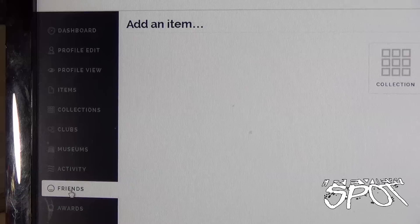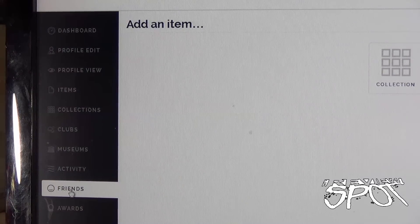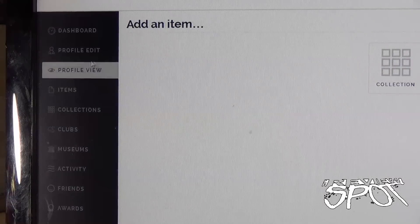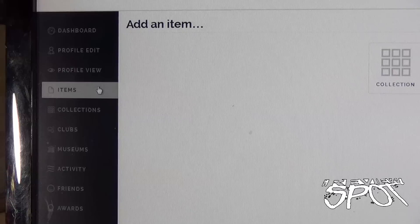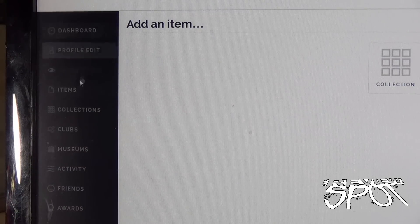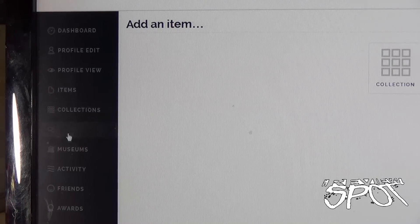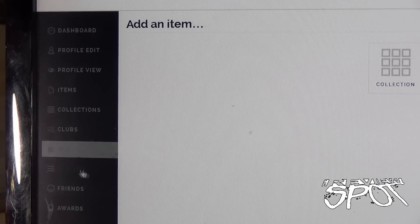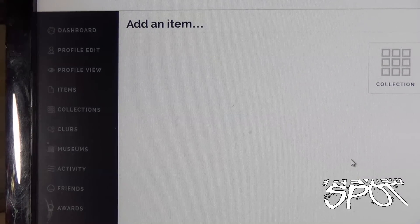On the side I've got a section for dashboard, profile, edit profile, view items, collections, clubs, museums, activity, friends, and awards. You can add friends, which is a nice concept — you're just expanding the community of people you can meet on here. A long time ago Spot did something called a meet and greet where you could go on and meet people with similar interests. This is really similar to that. There's also a section for clubs, museums, activity, friends, and awards.